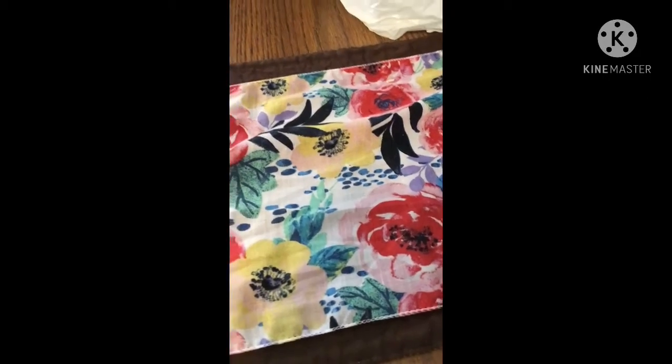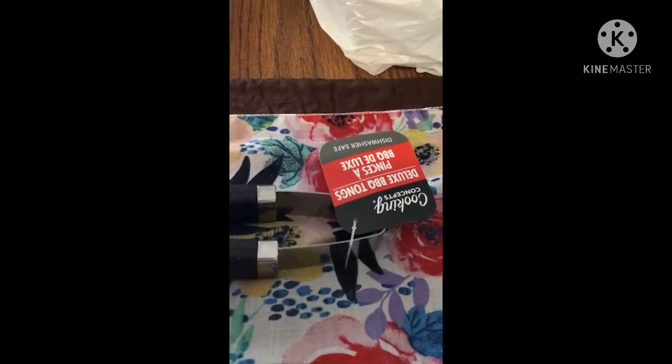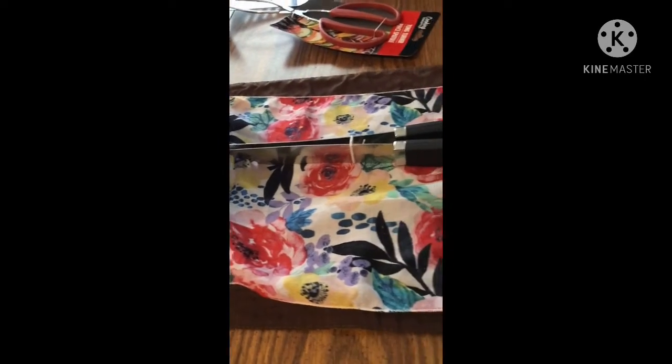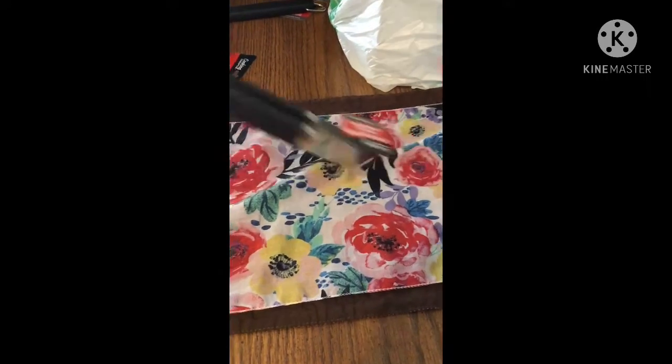The last piece of the barbecue set is the deluxe barbecue tongs. These are good for hot dogs and just turning everything on the grill.